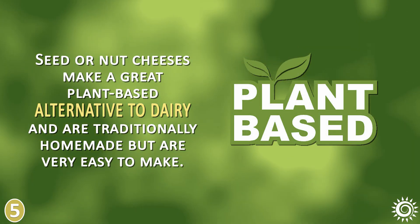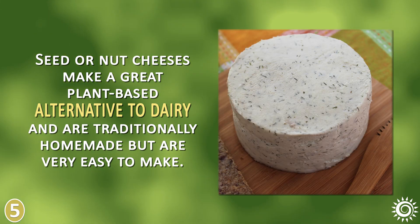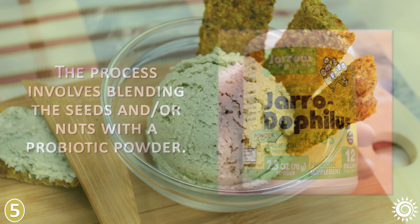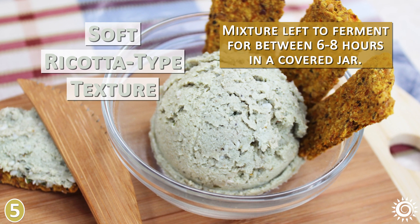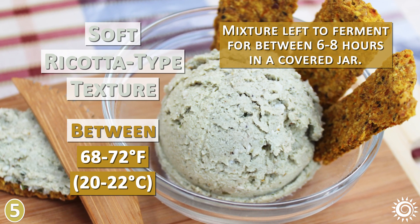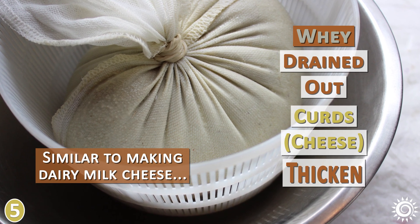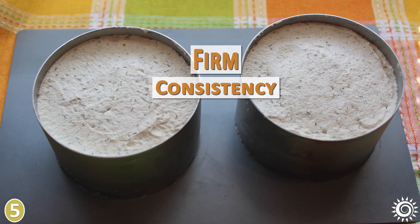Seed or nut cheeses make a great plant-based alternative to dairy and are traditionally homemade but are very easy to make. The process involves blending the seeds and/or nuts with a probiotic powder. For a soft ricotta-type texture, the mixture is left to ferment for between 6 to 8 hours in a covered jar at an ideal room temperature between 68 to 72 degrees Fahrenheit. Similar to making dairy milk cheese, the whey is drained out, allowing the curds or cheese to thicken for a soft or molded firm consistency like sliceable cheese.